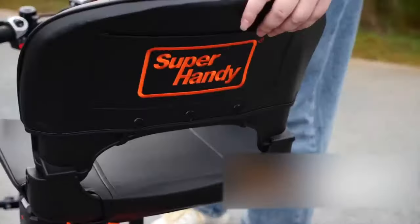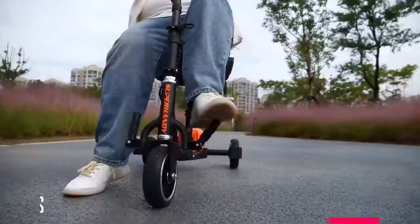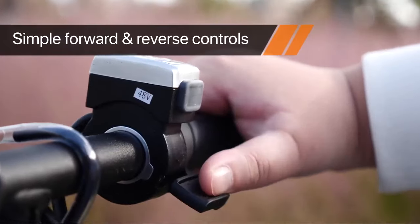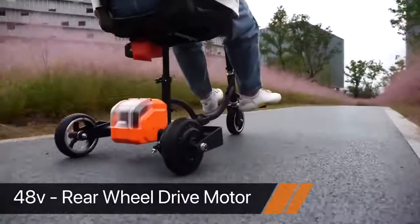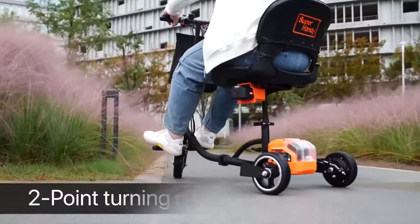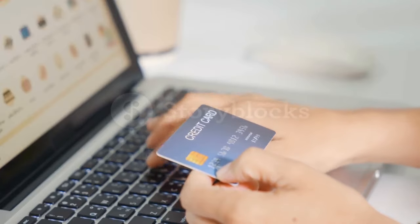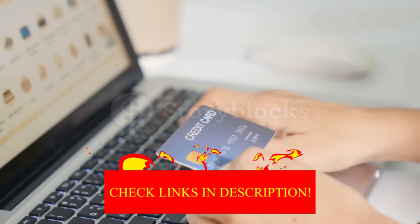Hey guys! In today's video, I'll be reviewing the top 8 best mobility scooters. I made this list based on my personal opinion, and I tried to rank them based on their quality, durability, customer reviews, and more. If you want to know about the best pricing and more information, you can check the description links below.